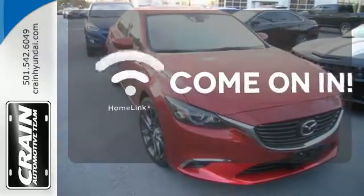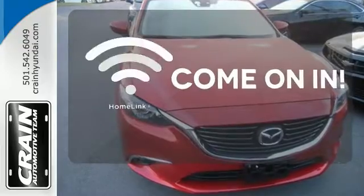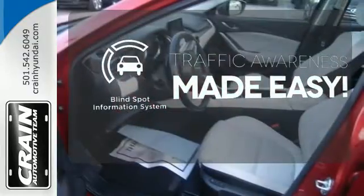Doors open and your path is well lit with Homelink. The Blind Spot Indicator helps you maneuver through traffic.